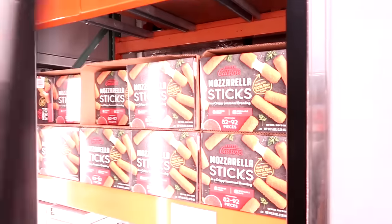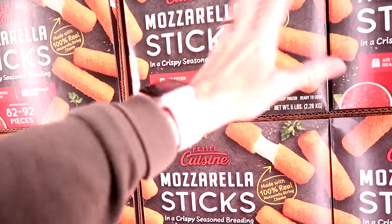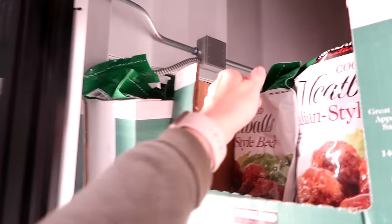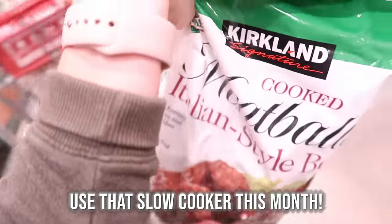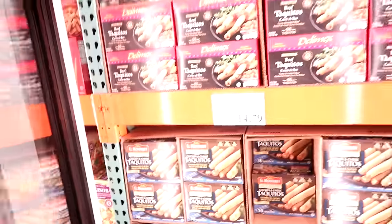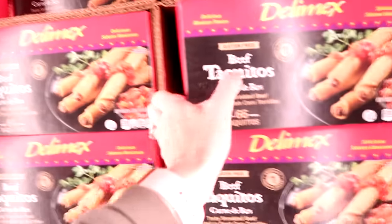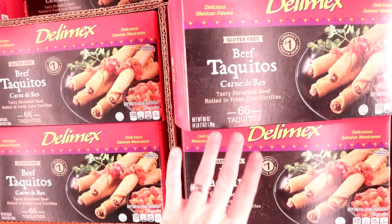I'm buying mozzarella sticks — $16.99. Oliver's going to be so excited. I don't know that I've ever bought these from Costco before, but they'll be fun for our get-together, a special treat, and New Year's Eve. Meatballs are $17.99 — great for a few slow cooker recipes in our Eat Together app. We'll start dinner in the morning, go have fun as a family, and come home to dinner ready to go. Dino nuggets are $14.69. And beef taquitos — I think they're around $15 and you get 66 of them. I'm thinking easy, quick lunches.